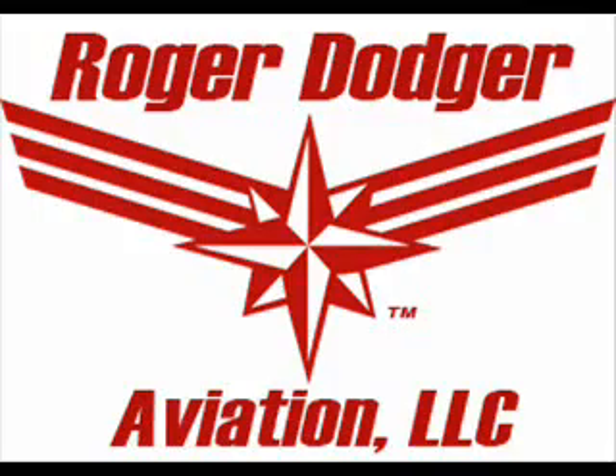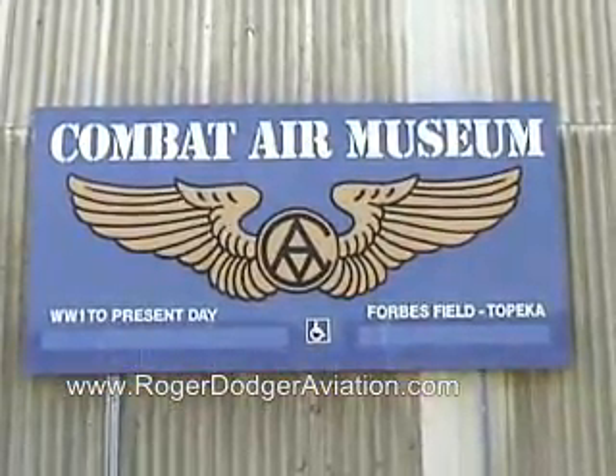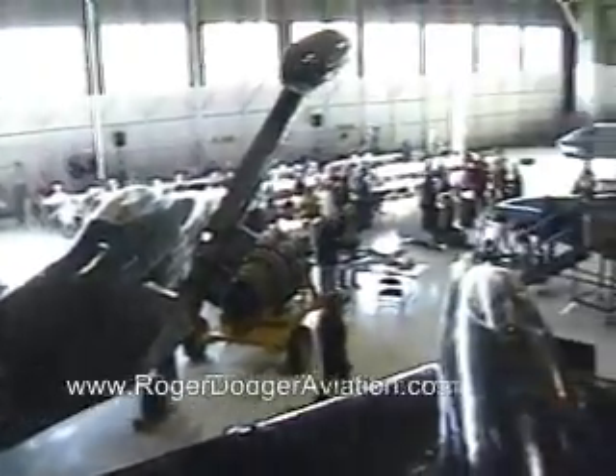This is the Roger Dodger Aviation Video Log, May 2007. Yesterday, we went to the Combat Air Museum in Topeka, Kansas.